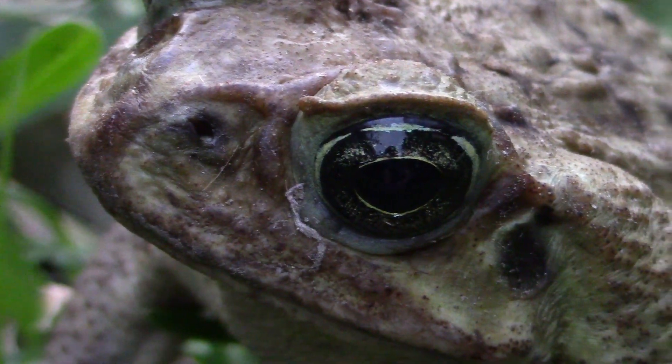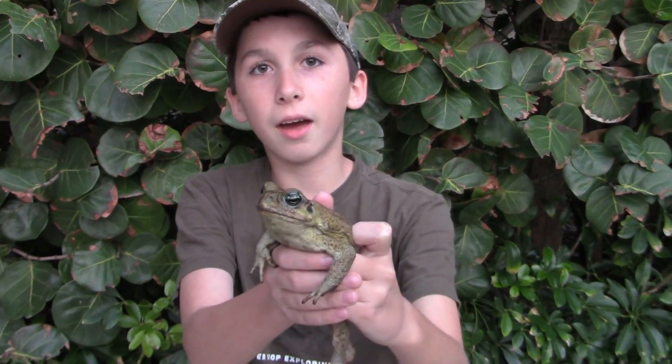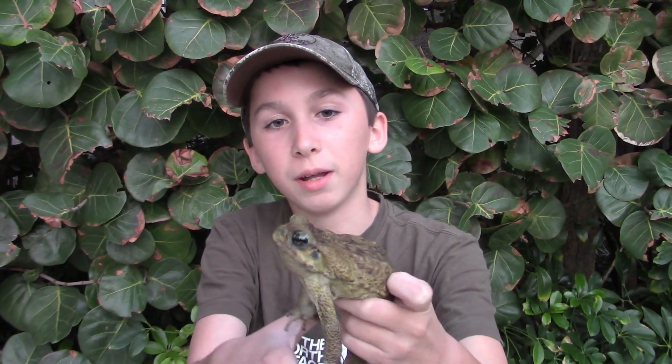If you'd like to see more videos on Florida's invasive lizard species, please consider subscribing. If you haven't yet, go watch my video on another one of Florida's notorious invaders, the Cane Toad. Thanks for watching this video, and I'll see you next time.